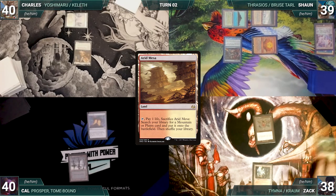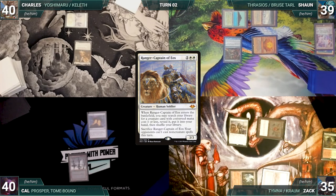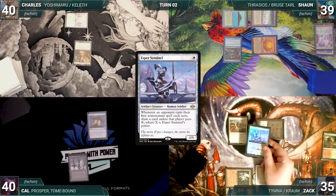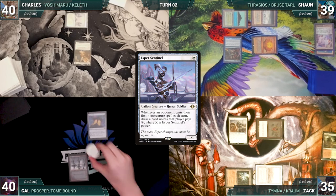He taps his Ancient Tomb to cast Ranger-Captain of Eos, paying for Mystic Remora. Ranger-Captain enters and Zach fetches up an Esper Sentinel into his hand. He passes to Cal. During his upkeep, Cal loses his Mana Crypt roll and takes three damage. He draws and plays Verdant Catacombs, cracks it paying a life, and fetches up a Badlands.